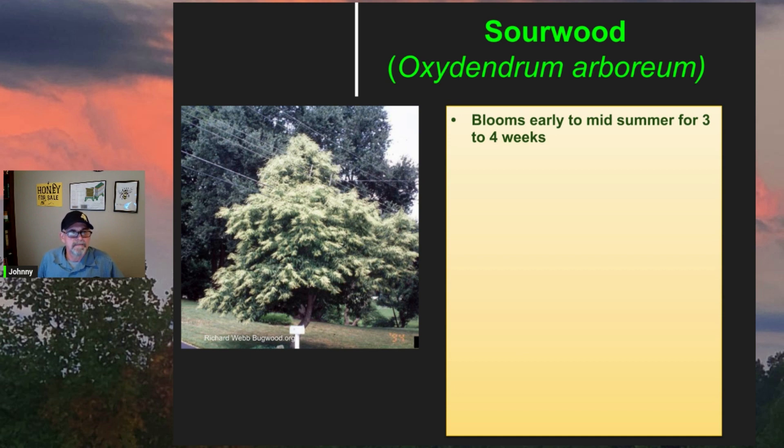Sourwoods will bloom from early to mid summer and those blooms will last three to four weeks. The honeybees really love the sourwood — they have a huge supply of nectar in most years. This is an awesome photograph of a beautiful, relatively young sourwood tree that appears to be in somebody's front yard — you can see the mailbox. It'd be nice to have a dozen or so of those really close to your beehives.